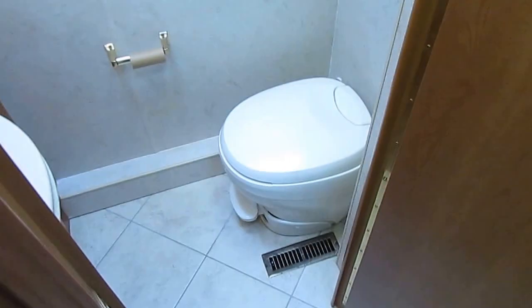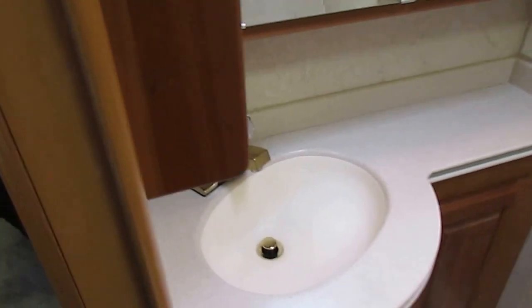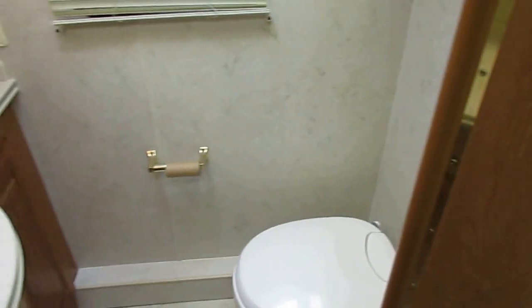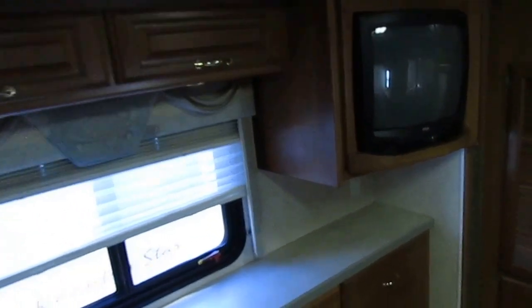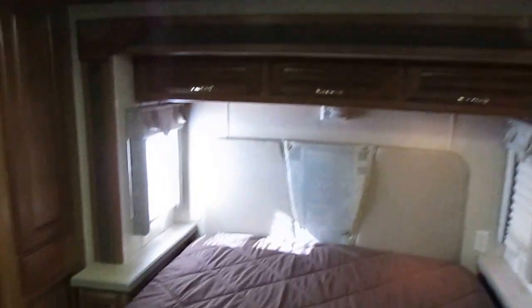That's a solid wood door. Private water closet with the upgrade porcelain RV toilet. Another lavatory area with seamless Corian sink, medicine cabinet, plenty of lighting, and a vent fan. You've got two slides just back here in the rear bedroom — this is a huge rear bedroom. You've got the original TV that works, a big closet across the back, and a queen island bed. It's a very nice motorhome.